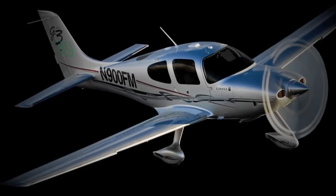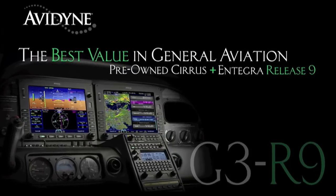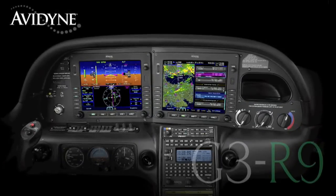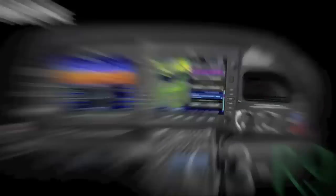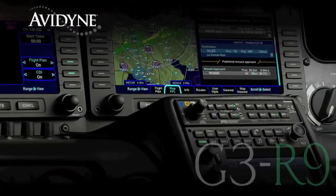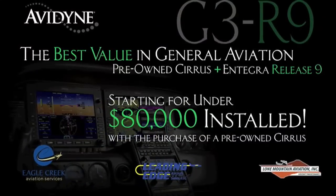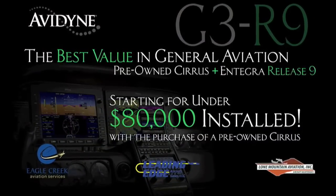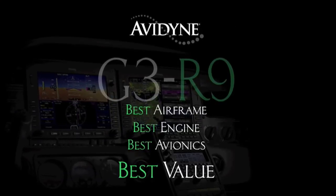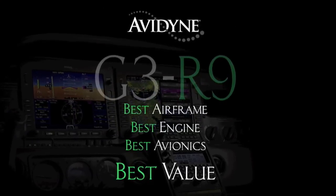If you own a Cirrus today or if you're considering the purchase of a new or used aircraft, consider this. Avidyne, in conjunction with the country's leading Cirrus sales and maintenance facilities, has launched a G3R9 program that combines the purchase of a late-model, low-time Cirrus aircraft and the addition of the Avidyne Integra Release 9 avionics suite for much less than you may have thought, and certainly much less than purchasing a brand-new aircraft. G3R9 — combining the best airframe, best engine, and best avionics for the best value.